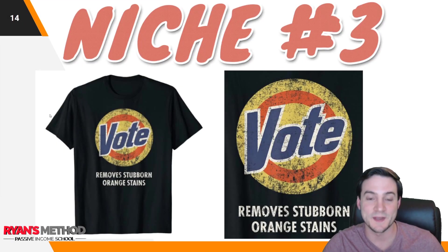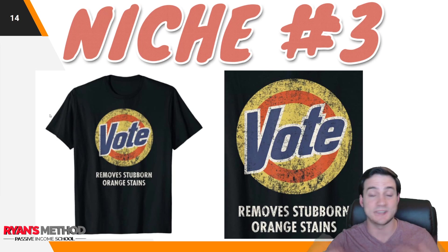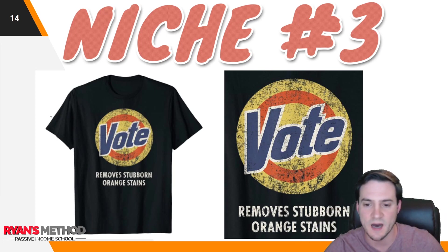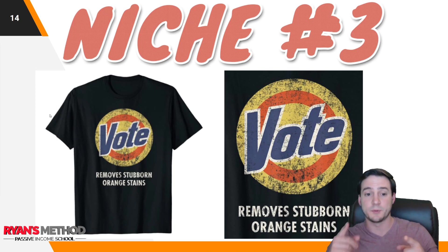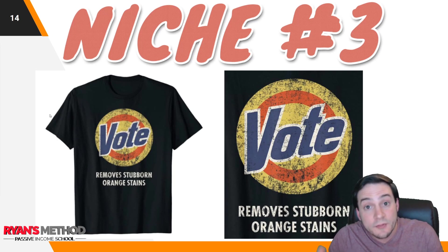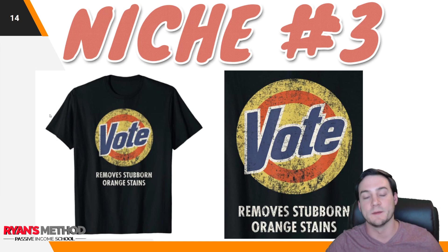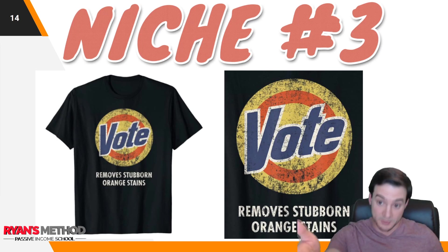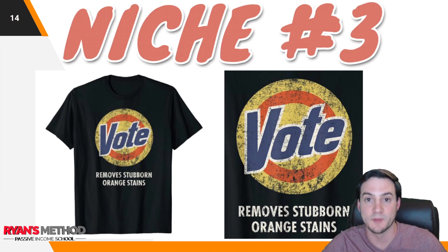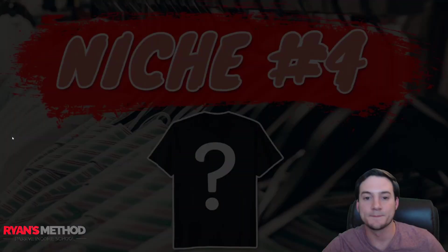Niche number three, part two: I didn't want to only show the pro-Trump shirt, so for those on the other end of the spectrum — there are also highly ranked anti-Trump shirts. This one looks like a parody of a laundry detergent brand. I always get a little sketched out putting these designs on Amazon Merch, since Merch is the most valuable print-on-demand platform and I don't want to lose my account. On Redbubble I wouldn't worry as much, but in general, don't put the parodied brand name anywhere in the listing — and it's probably just better to stay away.